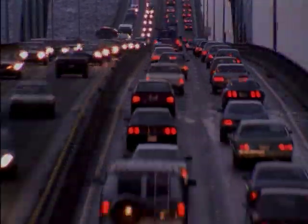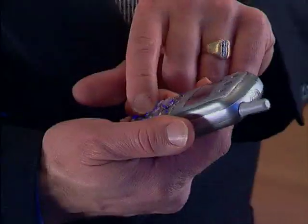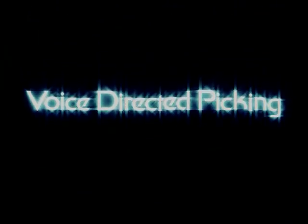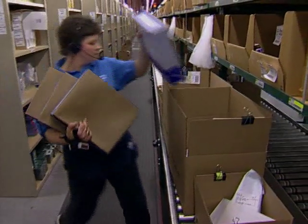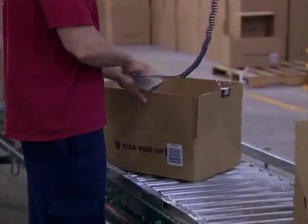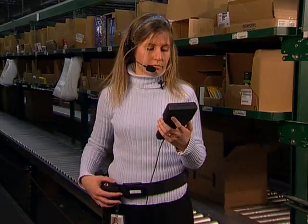In today's world, voice-directed systems are being used more and more in our daily lives. Take, for example, cell phones. You can program your cell phone so that when you say the name of the person you want to call, it dials them. That is the same idea behind voice-directed picking, with one big exception. The technology is much more sophisticated, and the system literally learns to recognize your individual voice.